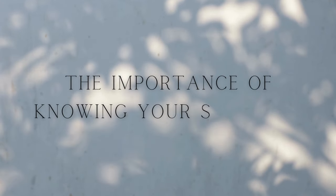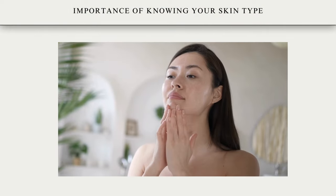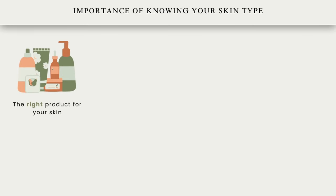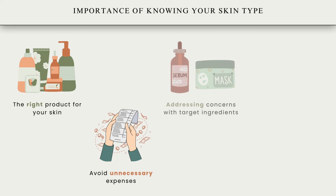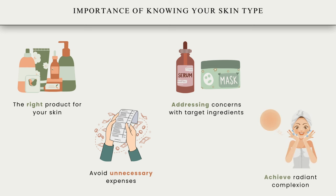The importance of knowing your skin type. Knowing your skin type is crucial for creating an effective skincare routine, as it allows you to choose the right products to cater to your skin needs. It helps avoid unnecessary expenses on unsuitable products and promotes better skin health by addressing concerns with targeted ingredients. It ultimately boosts your confidence by achieving and maintaining a healthy, radiant complexion.